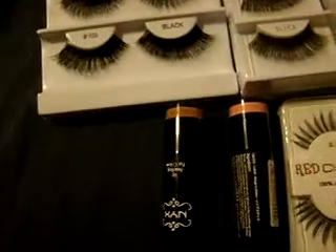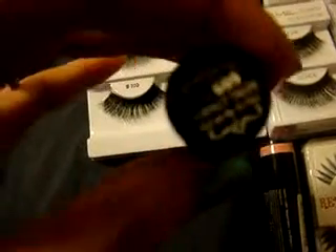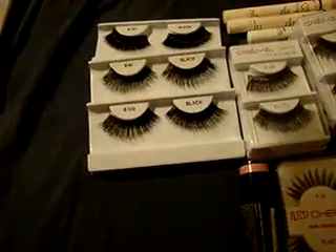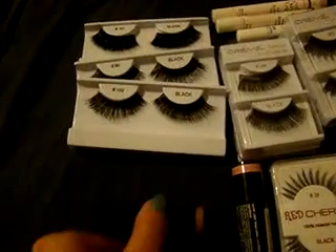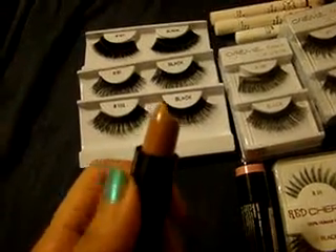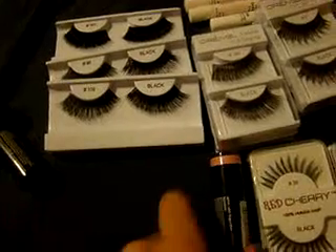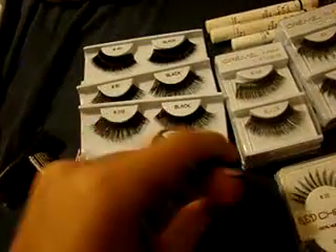I also picked up two NYX lipsticks. This one is in Perfect Help, number 609. Let me get this open so you guys can see the color — it's a really pretty light brown nude color. I was hoping it'd be a little more nude than it is, but it's really nice. I also got number 504 in Harmonica. I've heard so many good reviews on this color, so I had to pick it up.